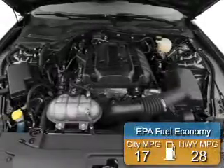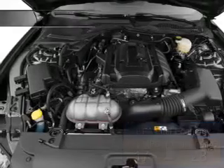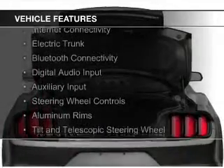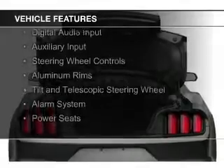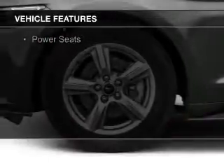Great fuel efficiency saves you money by requiring fewer trips to the gas station. The features include internet connectivity, electric trunk, Bluetooth connectivity, digital audio input, auxiliary input, and steering wheel controls.